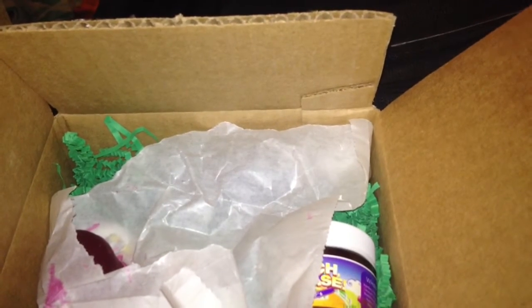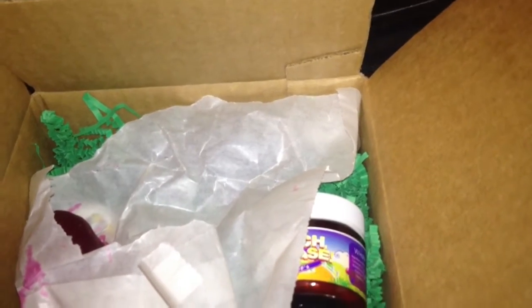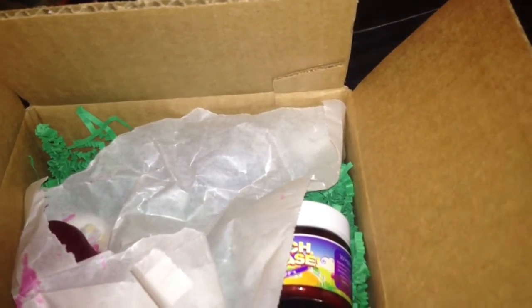On the back it has a coupon code — it's $10 off anything.